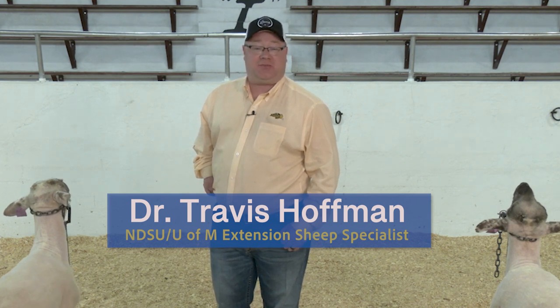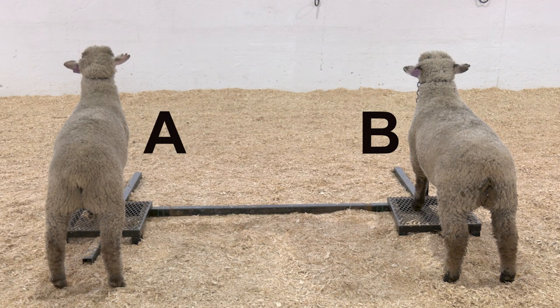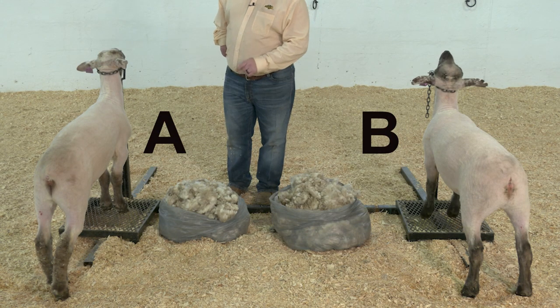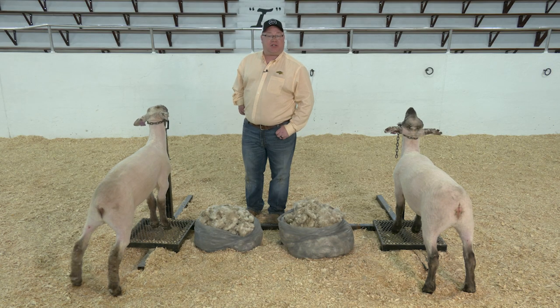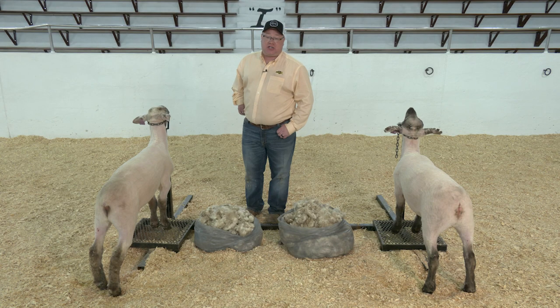Several factors impact lamb dressing percent. One of those is the difference between wooled and shorn lambs — lamb A and lamb B prior to shearing. After shearing, lamb A yielded 2.75 pounds and lamb B yielded 3.25 pounds of wool, averaging 3 pounds. When those go to market, that's 3 pounds paid for that won't end up as hot carcass weight. Fat thickness and muscularity also impact lamb dressing percent.